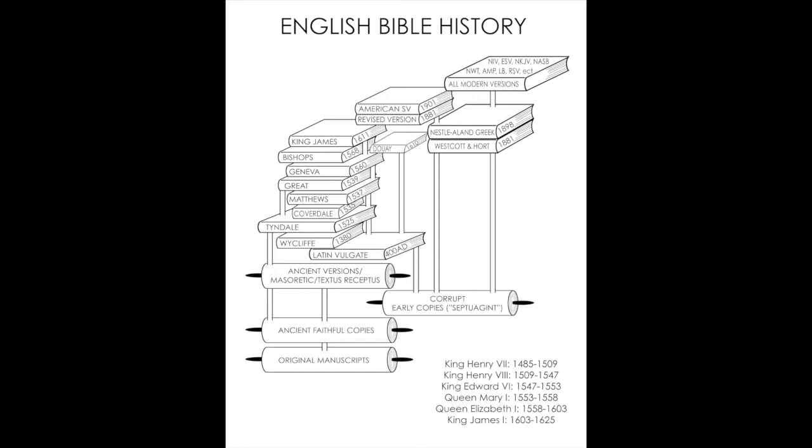Looking at ancient versions, you can see everything resting here, and you see Wycliffe's version right there that came out in 1380.